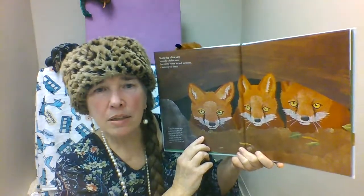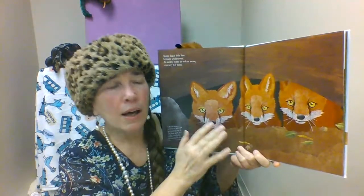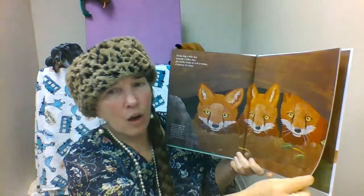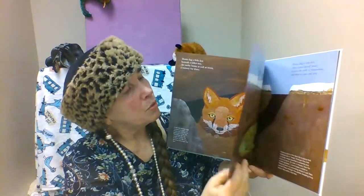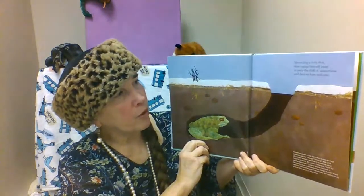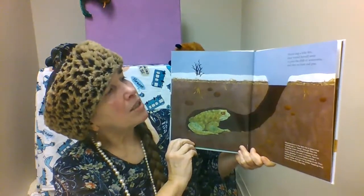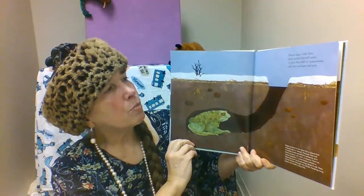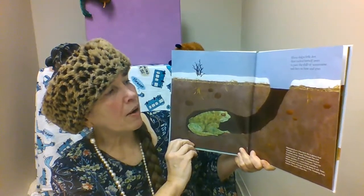Lots of animals like foxes will build a den underground or under rocks or fallen logs as a nice place to shelter their family from predators and the weather. Mama Dug a Little Den, then tucked herself away to pass the chill of wintertime and days so bare and gray.